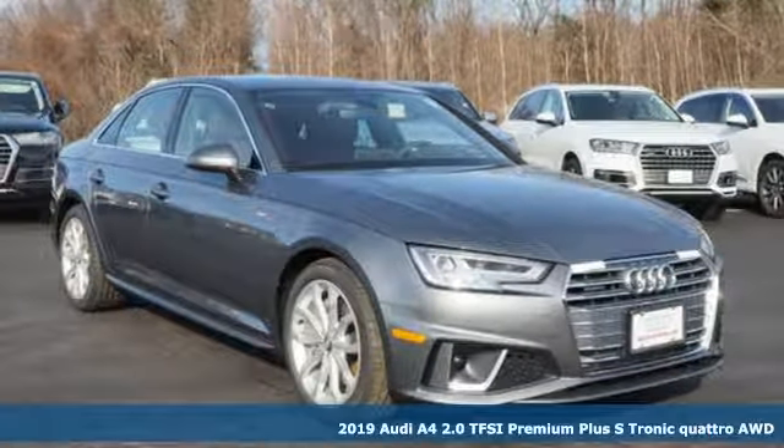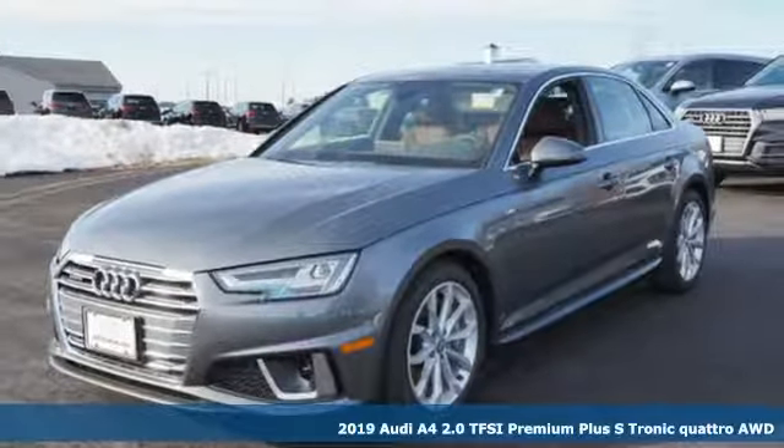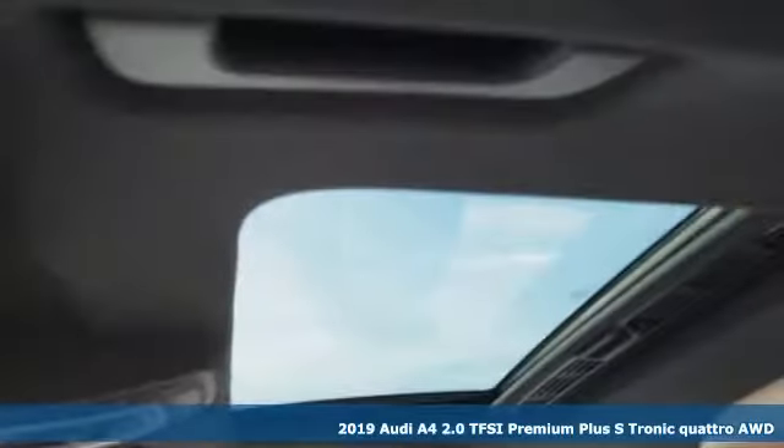Here's a new 2019 Audi A4. Drivers with high expectations will relish driving this amazing A4. And get ready for an impressive combination of features.